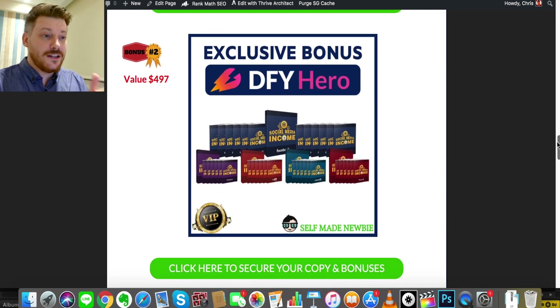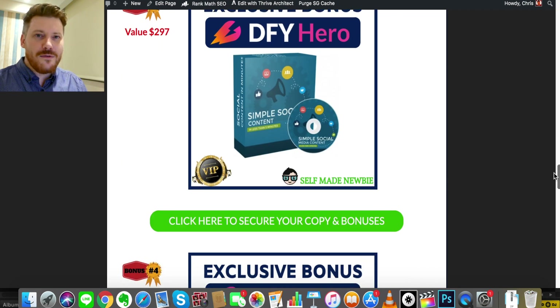The second bonus is Social Media Income. These are usually sold separately, but I've gotten all five of them together — Facebook, Instagram, Pinterest, YouTube, and LinkedIn versions, covering the top platforms. The reason I've included this is because once you start creating pages and websites, the roadblock most people hit is: how do I get people to view this? The answer is social media. This is going to teach you how to be effective on each platform, since each one has its own nuances, so you can drive traffic to your landing pages, squeeze pages, or ecom stores.